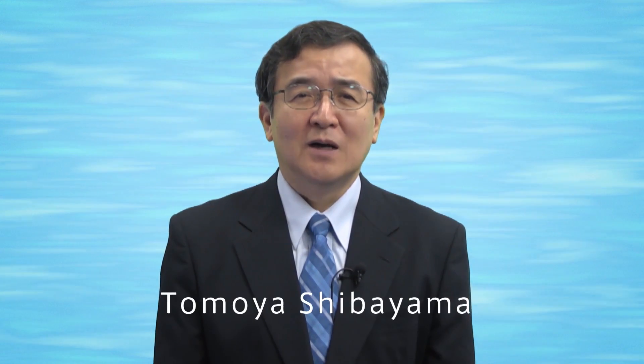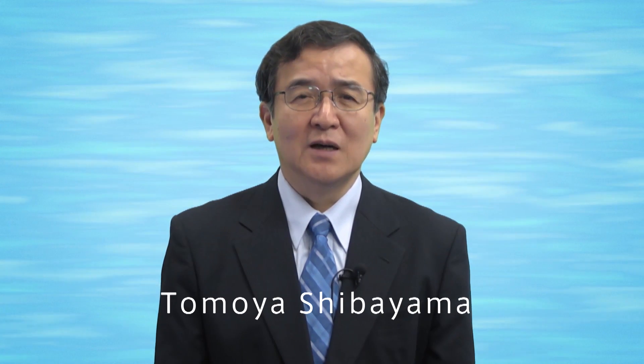Welcome to Waseda University. Hello, I am Tomoya Shibayama. I am a professor in the Department of Civil and Environmental Engineering at Waseda.